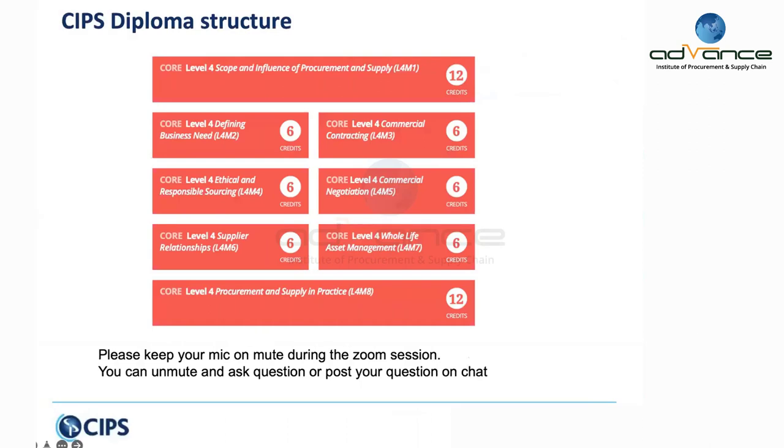This is the structure of the program. In CIPS parlance, the diploma program has eight modules, all of which are core modules. However, two modules are different in format — these are 12-credit modules compared to the rest which are six-credit modules. The 12-credit modules are based on constructed response format, which is essay questions, and the six-credit modules are based on objective response, which is multiple choice.